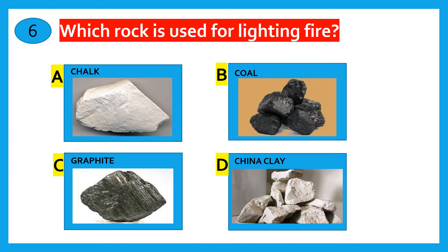Which rock is used for lighting fire? Chalk, Coal, Graphite, China Clay. The correct answer is Coal.